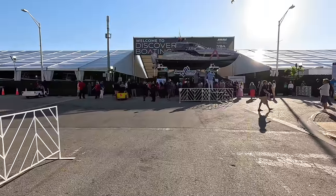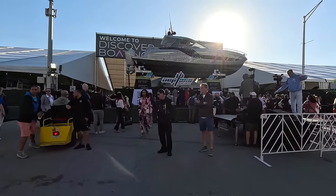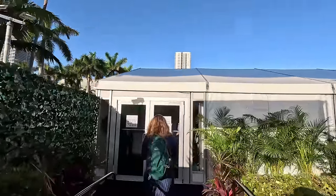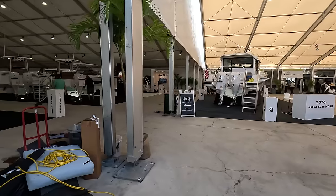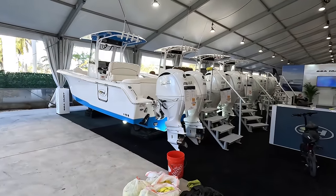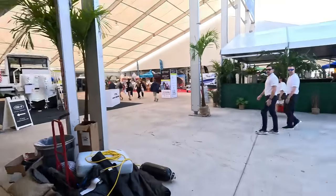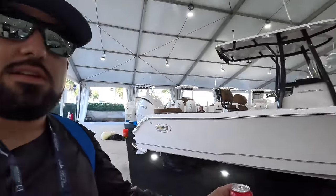How's it going guys, welcome back to the channel. Today we are here at the 2024 Miami Boat Show. I can't wait to get in there and see all the boats. I'm going to be covering all the center consoles from the 21-foot range all the way up to maybe the 35-40. Without further ado, let's get in there. We got here early and just missed the ribbon cut. First things first, we got to get our credentials.